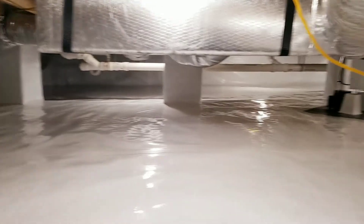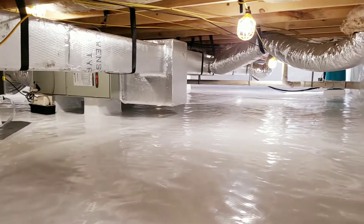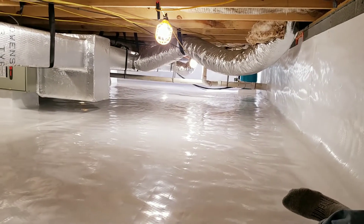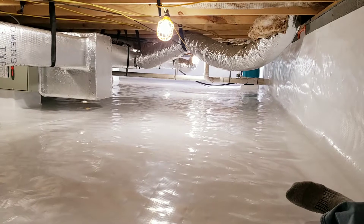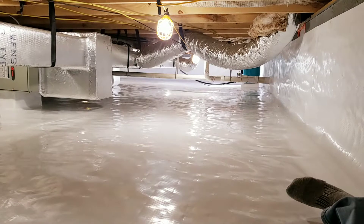If you guys have any questions or want your crawlspace to look like this, give us a call for a free evaluation and estimate at 302-841-1489. You can also check us out at ucallwecrawl.com.